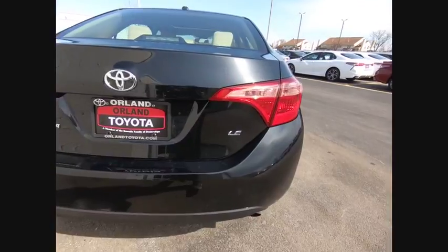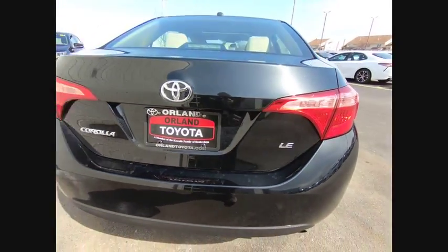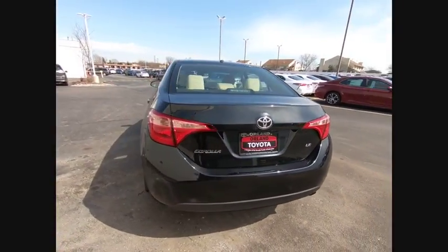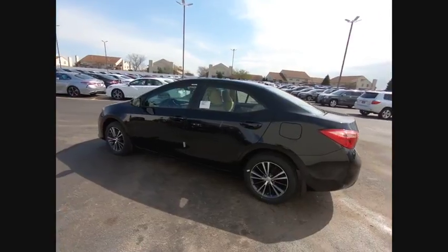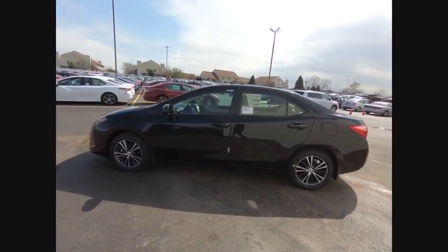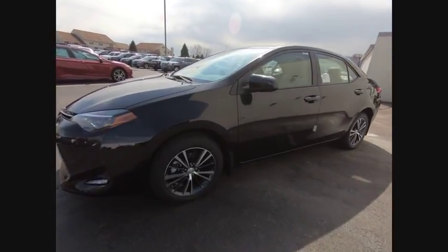Traction control, dual airbags, air conditioning, power steering, center armrest, CD player, electronic stability control, power windows, trip computer, rear window defroster. Take this vehicle for a spin and see why so many shoppers are now proud owners.